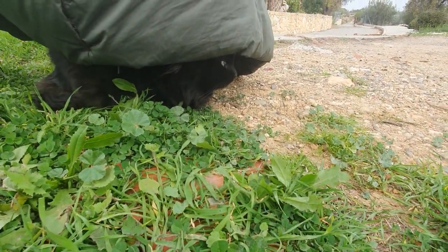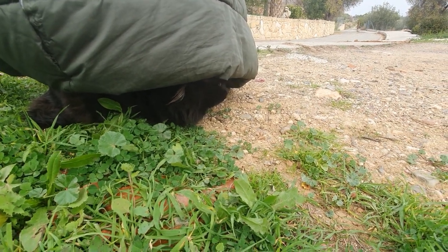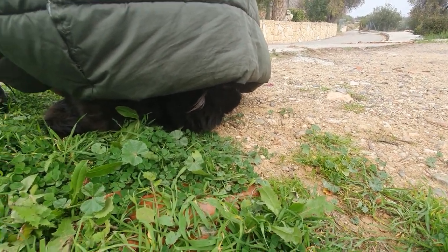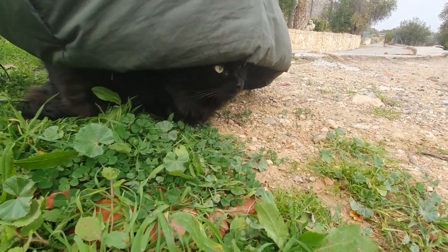Look how he's hiding. He was never so far from home, and when it's coming near home he's only sitting under the car. And now look how he's sitting — let me turn the camera.